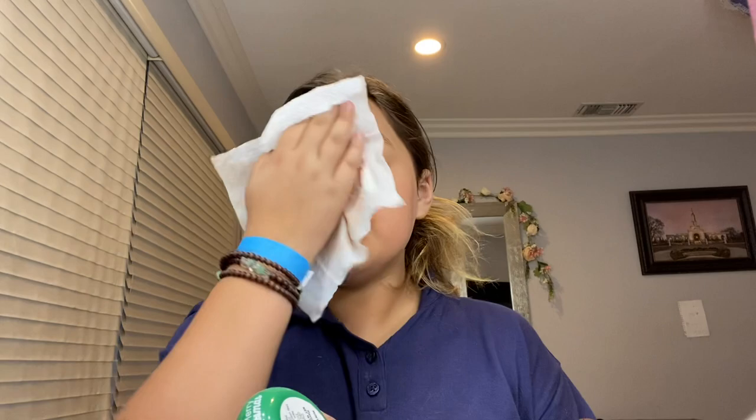Hey guys, I just did my makeup, but I failed, so I gotta redo it. Oh, look at that. I need so much makeup and I look terrible. I thought this was gonna be the do — like the makeup do.